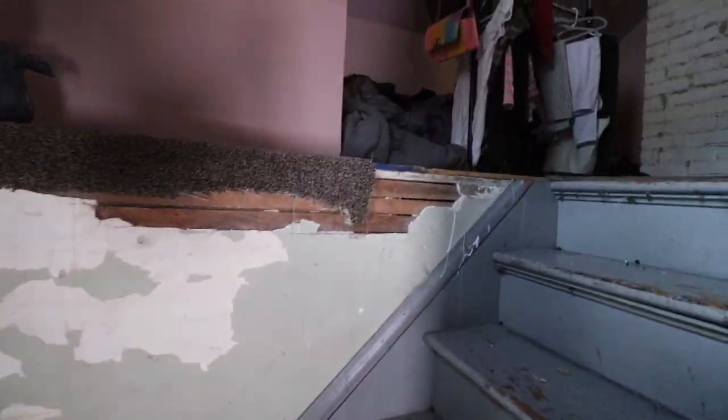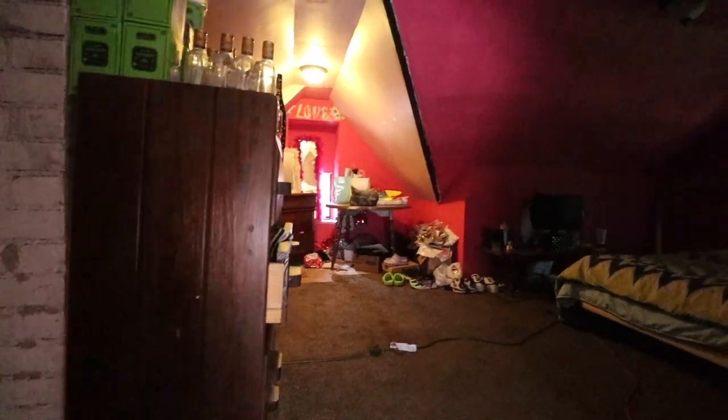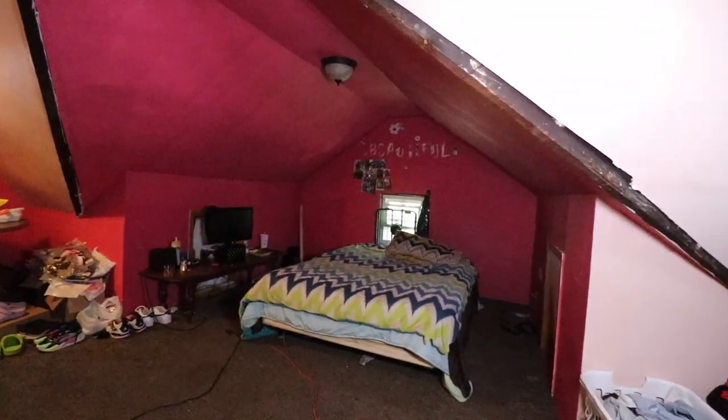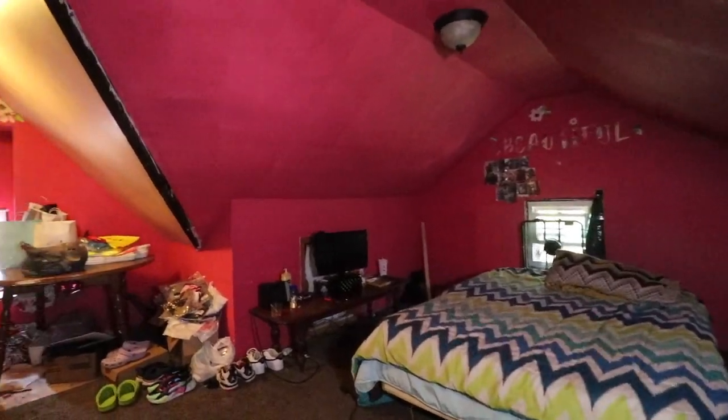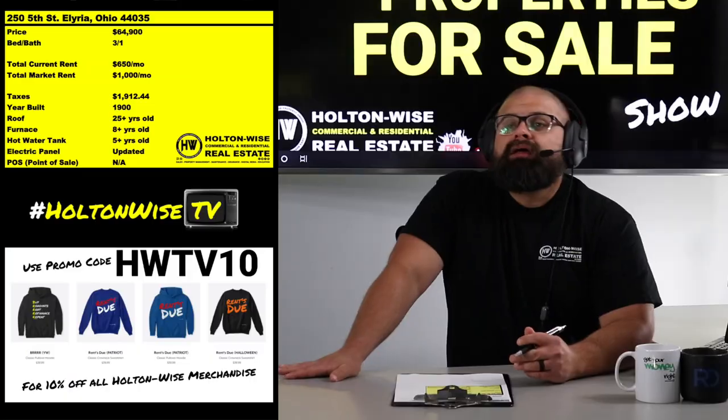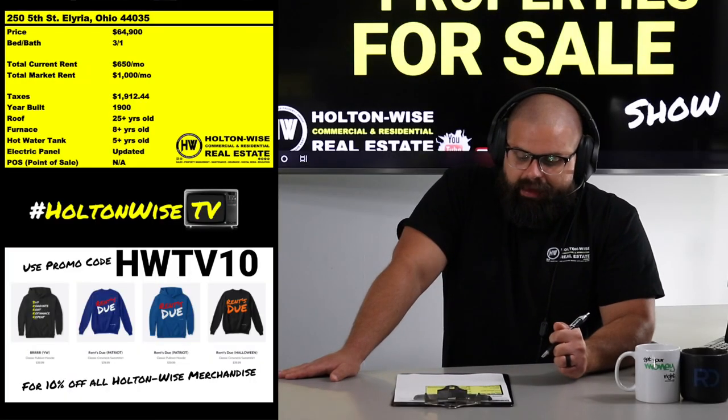With this particular property you get the opportunity to get in at a huge discount because a lot of people are passing it up — first because they can't live there, and second because cash flow investors think there won't be the ability to generate much in rent.